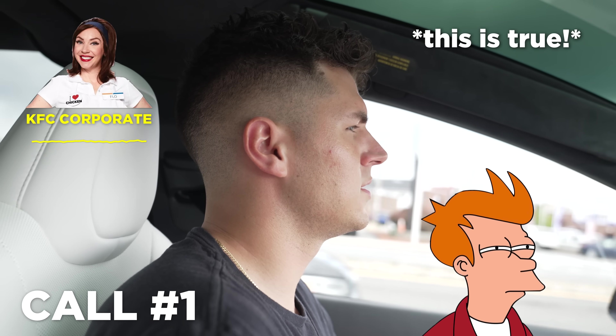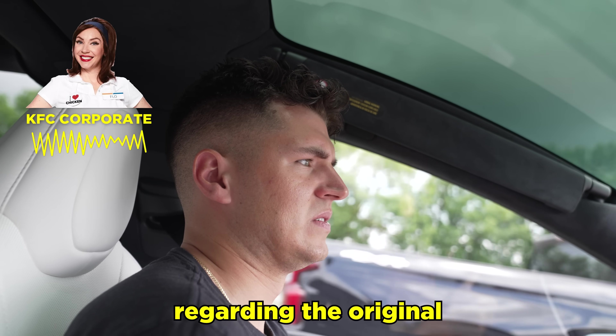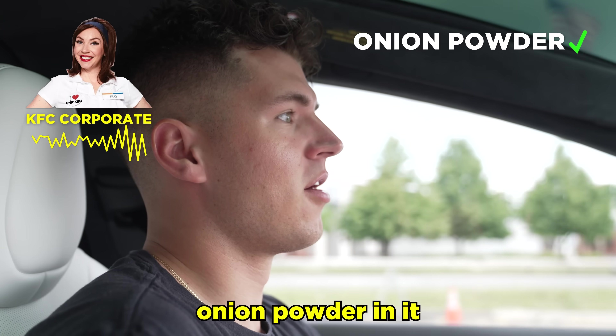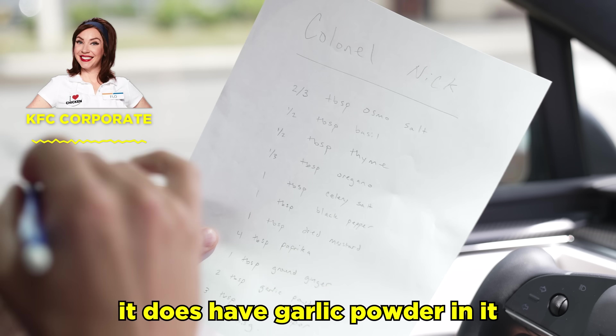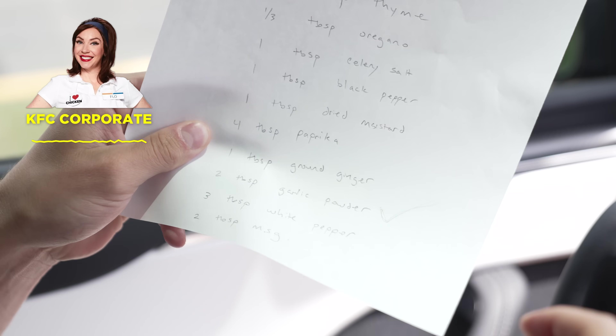I have an allergy to onions and garlic. In terms of the seasoning, I'm just trying to figure out what would be in there. Regarding the original, I'm afraid I can't share what all is in those, but I do believe there's at least onion powder in it. So you're saying you don't know the original recipe at all? I do not — it has not been shared with me. It does have garlic powder in it. Not much, but there is.